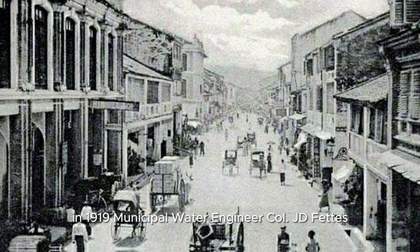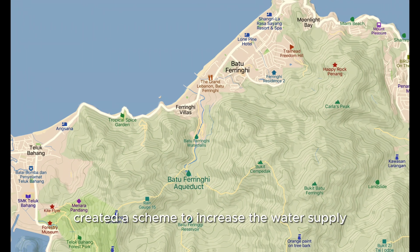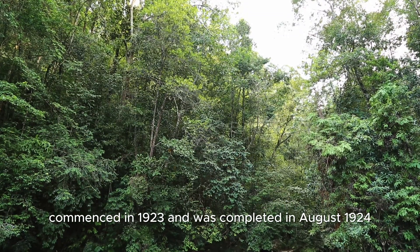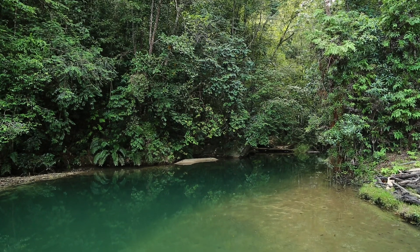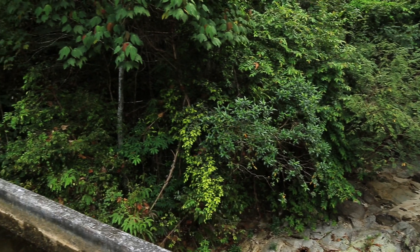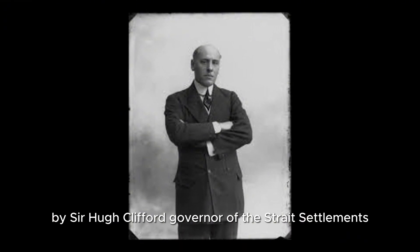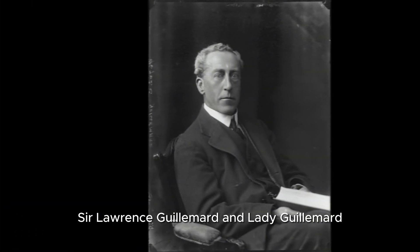In 1919, municipal water engineer Colonel J.D. Fetz created a scheme to increase the water supply by tapping water from Badu-Ferengi Valley. Preliminary survey work on the proposed reservoir commenced in 1923 and was completed in August 1924. Originally named the Gillamid Reservoir, the Badu-Ferengi Aqueduct were opened on July 16, 1929, by Sir Hugh Clifford, Governor of the Straits Settlements, who named the reservoir after his predecessor Sir Lawrence Gillamid and Lady Gillamid.